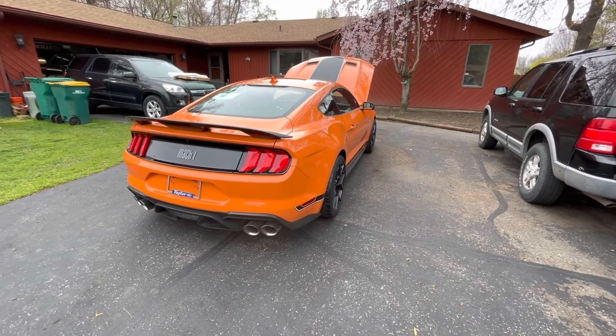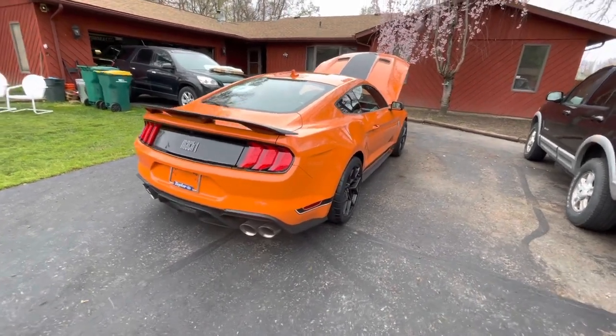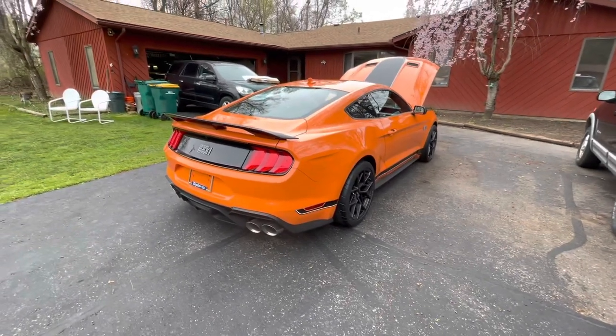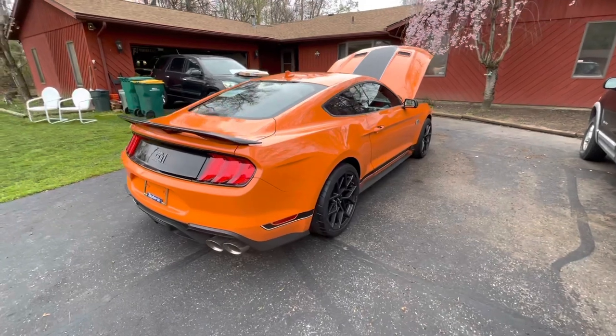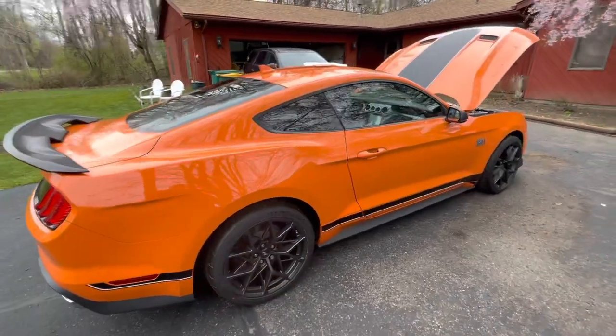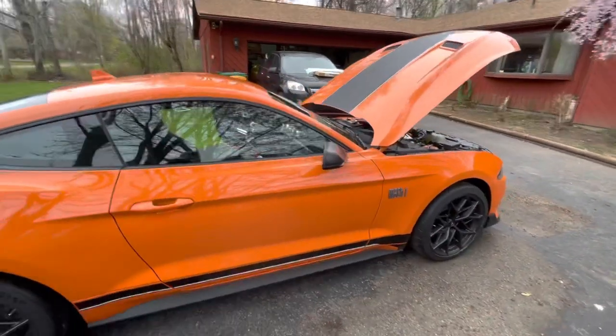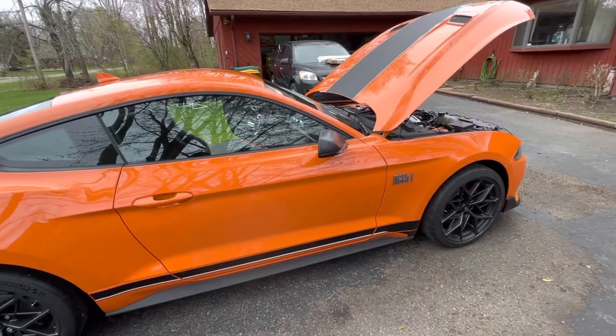The wife drove her Shelby to work today. I can't wait to get these two cars out on a nice sunny day and take a video of the Shelby and the Mach 1 together — and the '70 and this one — because this would be like what the '70's grandchild. That's what we'll call it.